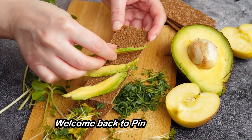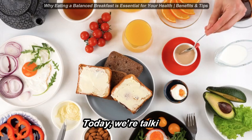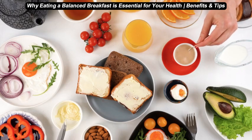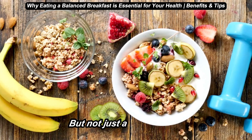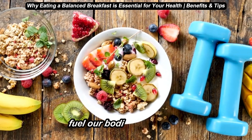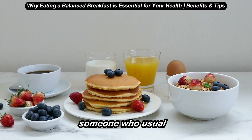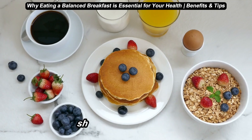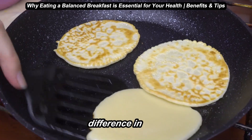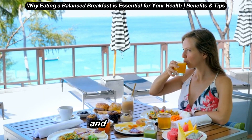Hey everyone, welcome back to our YouTube channel. Today we're talking about the first and arguably the most important meal of the day — breakfast. But not just any breakfast; we're talking about balanced breakfasts that fuel our bodies and minds. Whether you're a breakfast lover or someone who usually skips it, I'm here to show you why starting your day with a balanced meal can make a huge difference in your energy, focus, and overall health. So grab your breakfast and let's dive in.